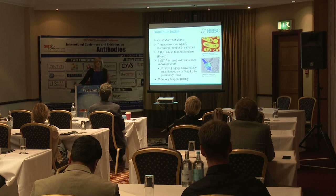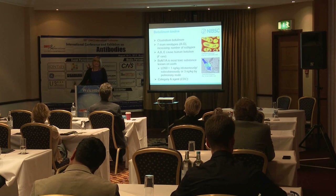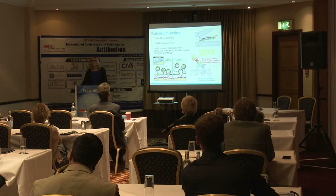Because it is so toxic and so easy to produce, it is a Category A agent assigned by CDC Atlanta in the US as a potential bioterror agent.